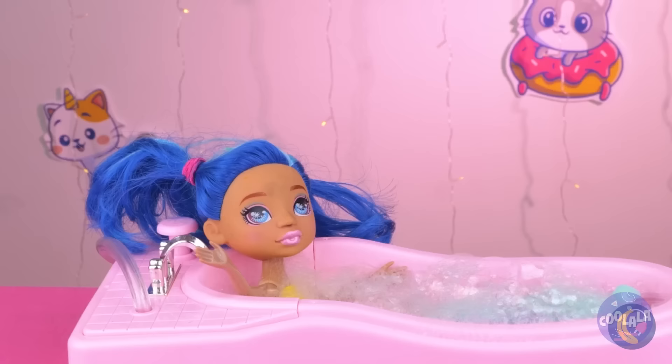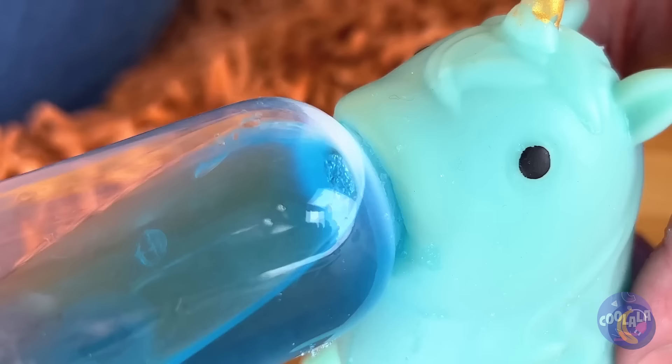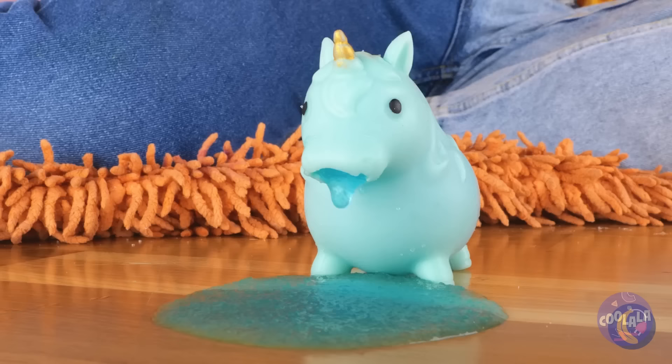We just need to borrow your pet unicorn. Now he can finally talk. Guess he had a lot to say. We've got just the thing to fill you up — magic snow and water. Maybe you bit off more than you could chew.